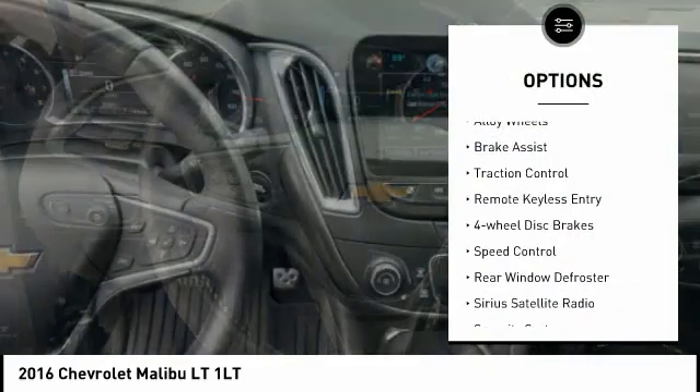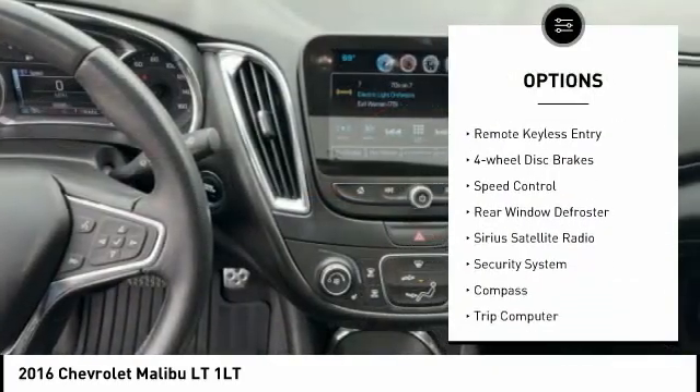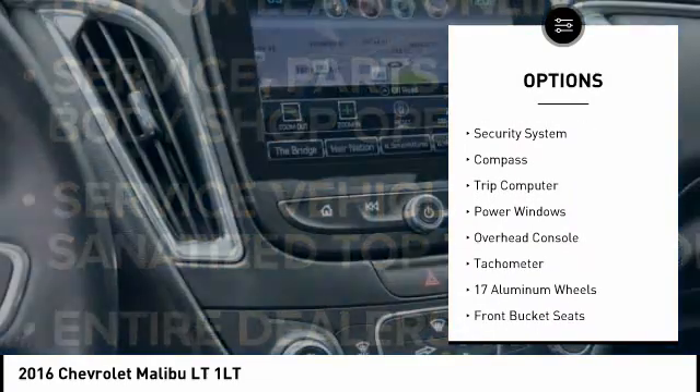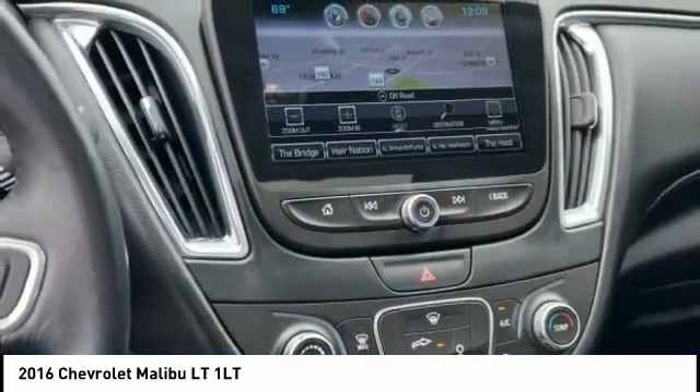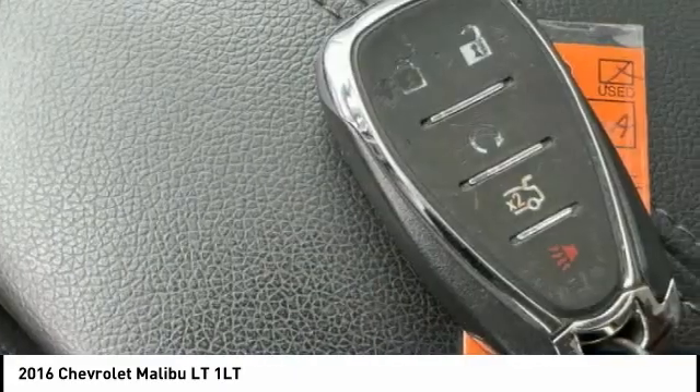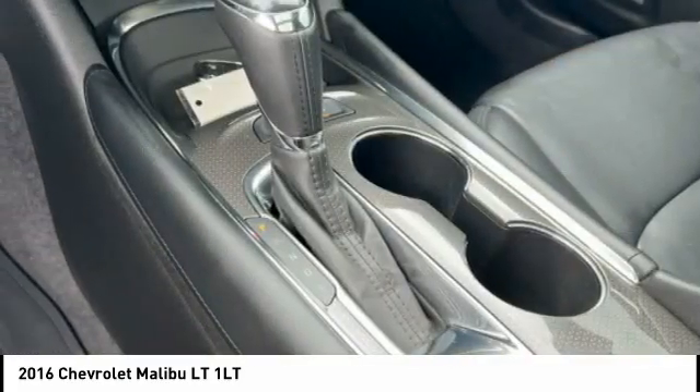Electronic stability control, alloy wheels, brake assist, traction control, remote keyless entry, four-wheel disc brakes, speed control, rear window defroster, Sirius satellite radio, and security system. Wouldn't you look great in this vehicle? Stop in today and see for yourself.